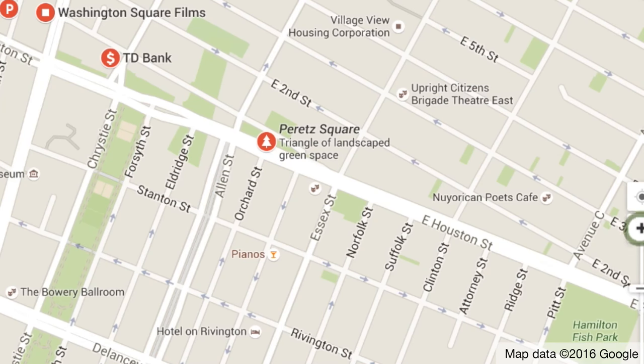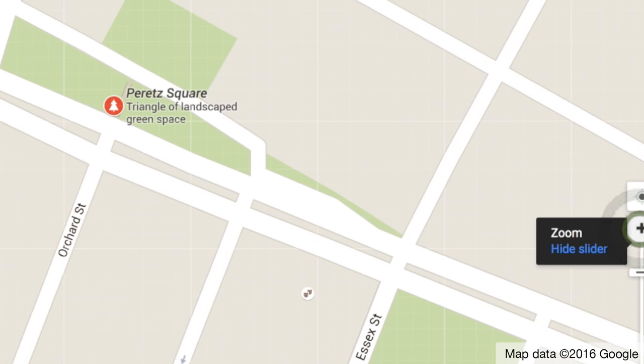One of them, Perette's Square, is actually described on Google Maps as a triangle of landscaped green space. Only two of them were close enough to be called a square, but before we get to those let's first of all look at the worst of the offenders — the Squaroids.